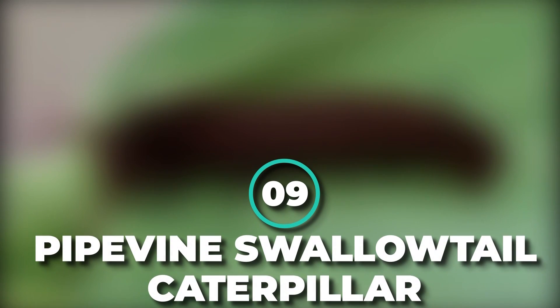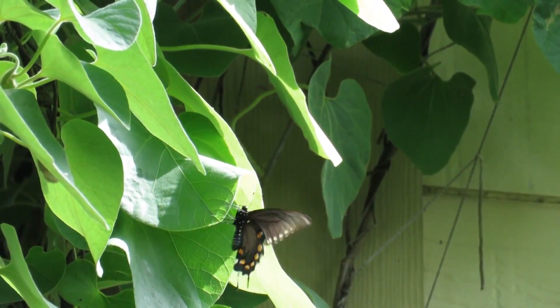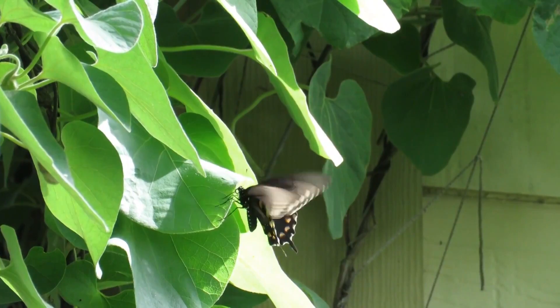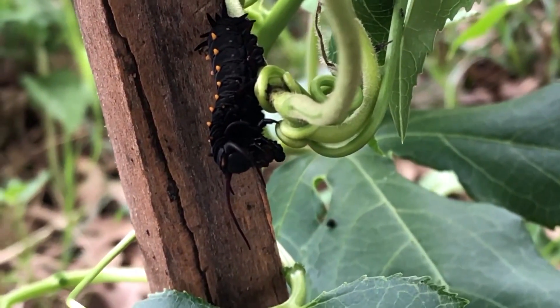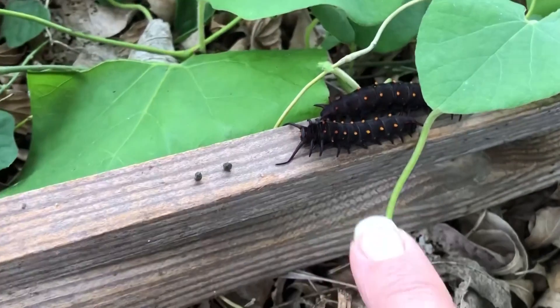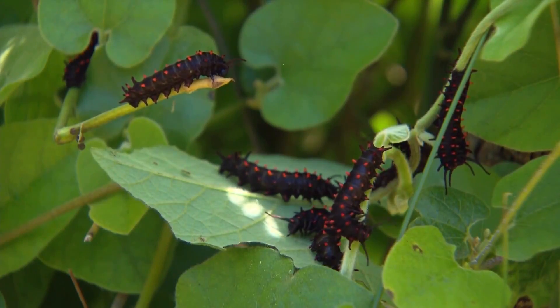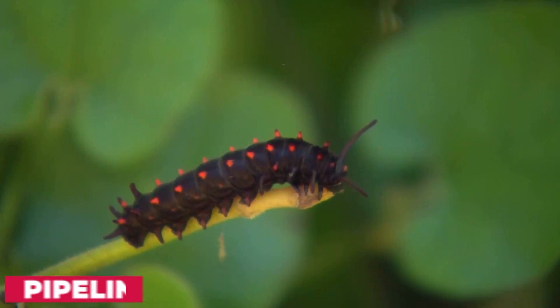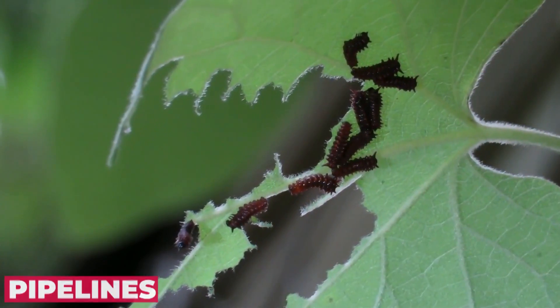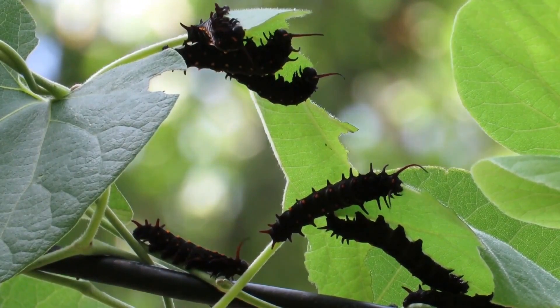Number 9: Pipevine Swallowtail Caterpillar. The larva of the pipevine swallowtail may not be the most friendly-looking caterpillar around. With its orange-red warts and fleshy filaments, it looks like something out of an Aliens vs. Predators movie. It also stands out thanks to a distinctive diet — the caterpillars feed exclusively on pipevines, which are toxic to most other animals. The ingested toxins are retained and act as a deterrent to predators.